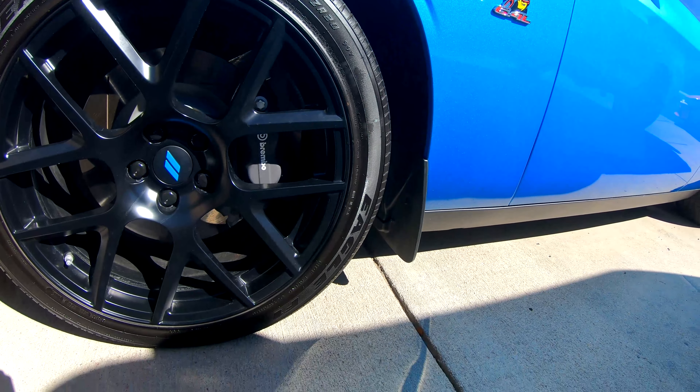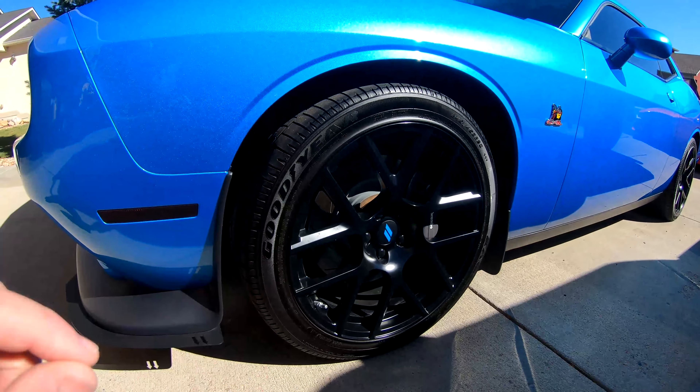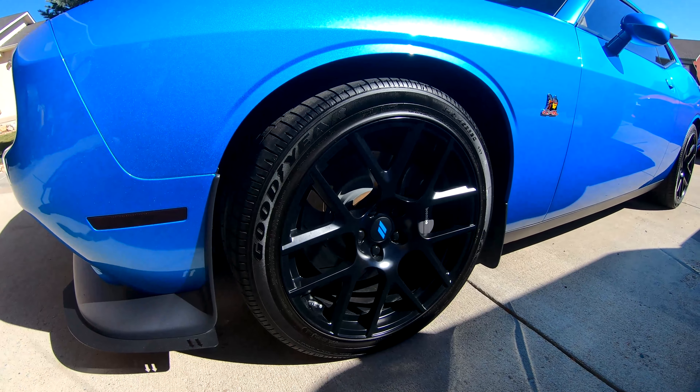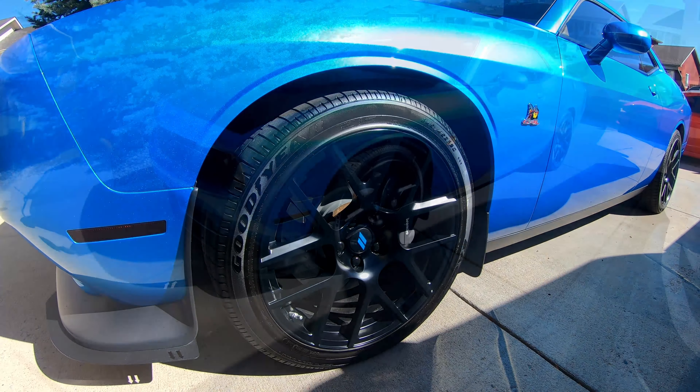It smells good, very easy to apply, amazing finish. I'm going to say this is one of my favorite tire shines so far. I'm going to go ahead and get the tire shine on the other three tires, and then we'll come in for my final thoughts.